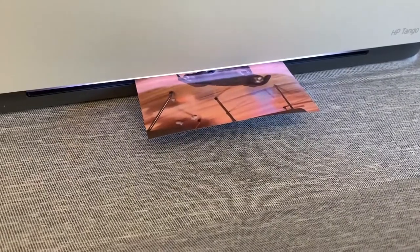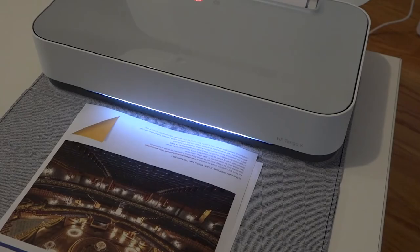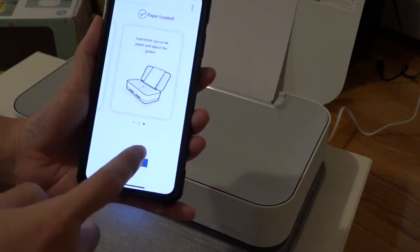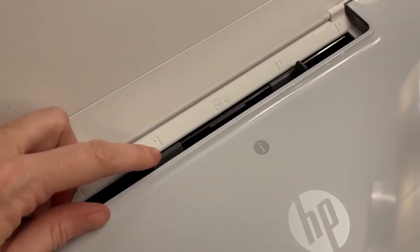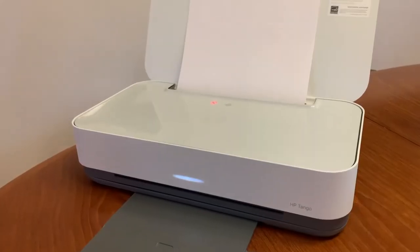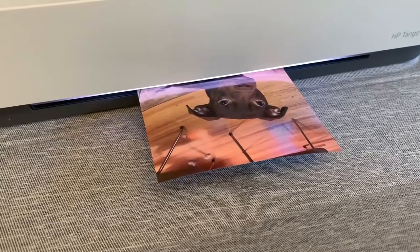It is safe to say that the HP Tango X represents the future of printing. HP claims the Tango is the world's first home smart printer, defining 'smart' as being able to access it from anywhere and being interoperable. While designed to be used with a mobile device, the Tango X can also be used with a PC, Mac OS, and Windows. Printing a photo, Word, Excel, or PDF document from an iPhone was very simple with the smart app. There are four buttons on the smart screen labeled Print, Scan, Support, and Printer Settings, as well as printer status, ink levels, and paper level. You can also print on a PC or Mac using the smart app, but only photos and PDFs.